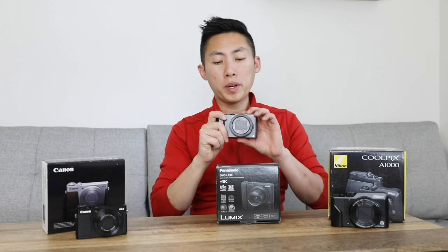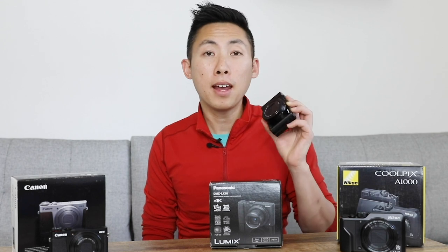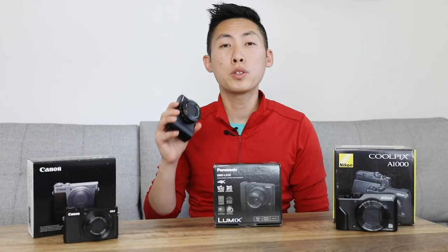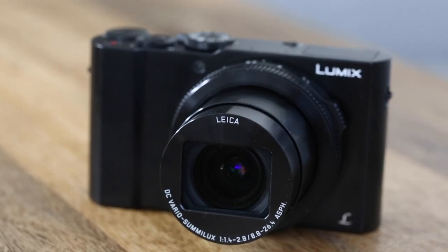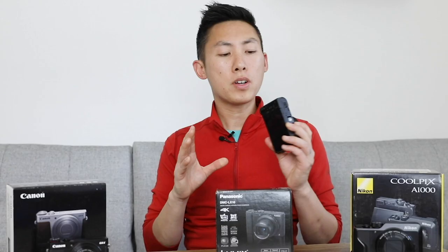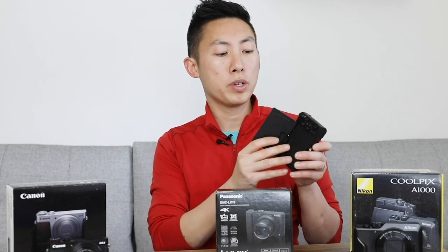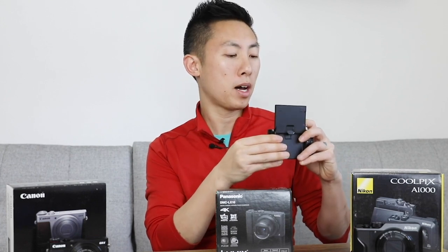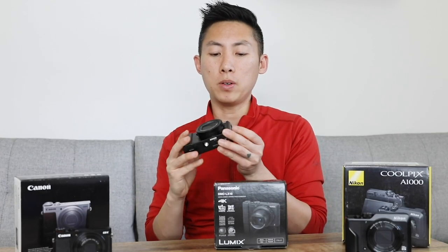Let's talk some quick specs on this one before we take these out to test. This shoots at 1080p at 60 frames per second and 4K at 30 frames per second, so it gives you a nice wide range of options. It shoots 30 minutes uninterrupted, and the lens gets you from 24 millimeters to 72 millimeters. There is no mic plug-in on this either, but the screen does flip up on top, and I prefer that over the Nikon's downward flip. There's a pop-out flash, and it's got a nice feeling to it.